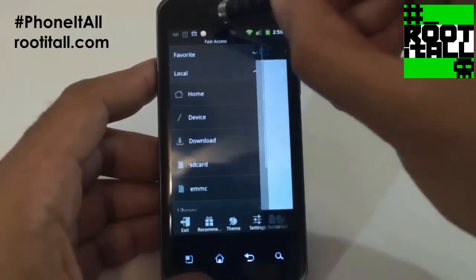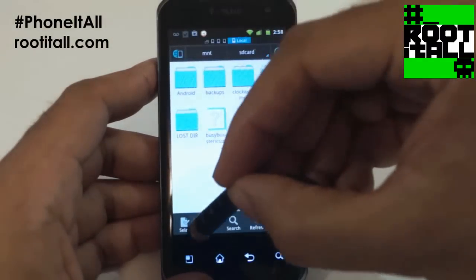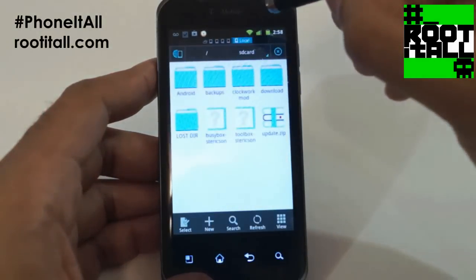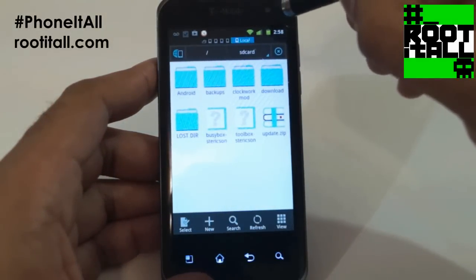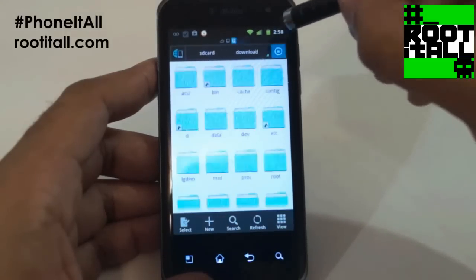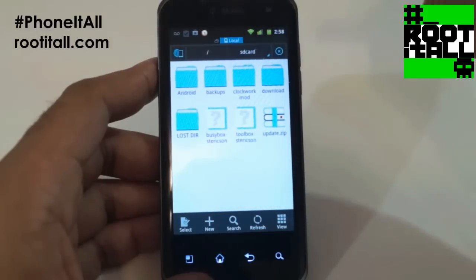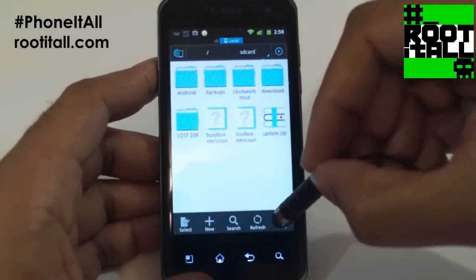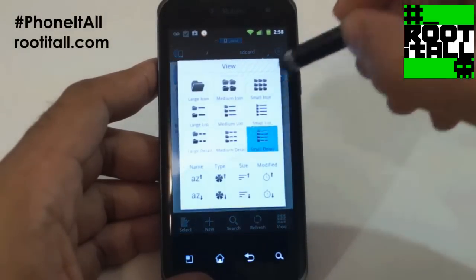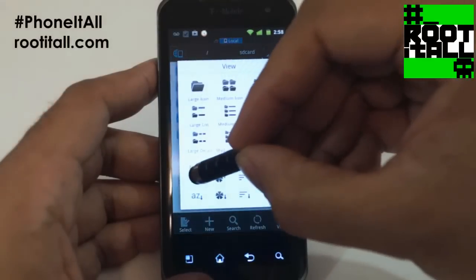Fantastic. It has a nifty tapping system for quick navigation. It works just the way a file manager should work. The tabs let you get around real quick. You can change how files are displayed and how they are sorted very easily. It works exactly the way you would expect — very intuitive.